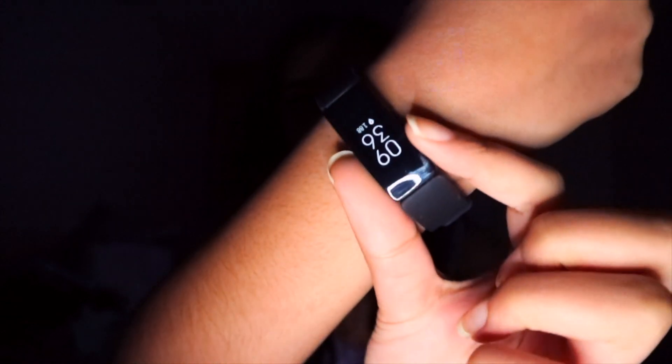I think my most recent purchase is this Fitbit — specifically the Fitbit Inspire HR. I already love it: I use it every single day, I sleep with it, and I just think it's amazing.